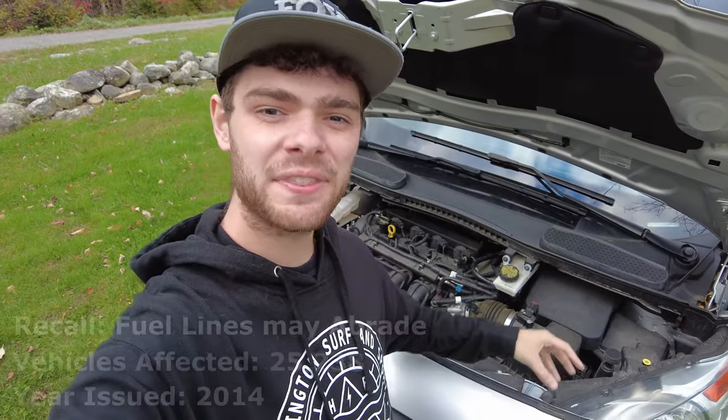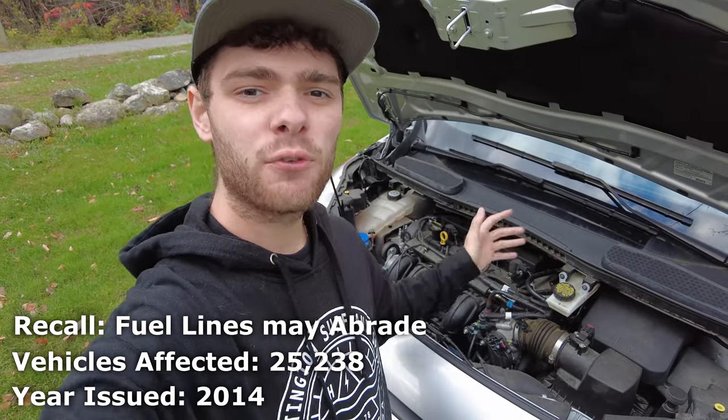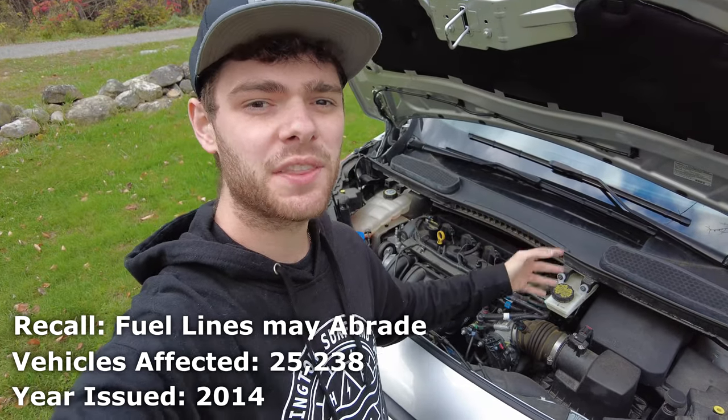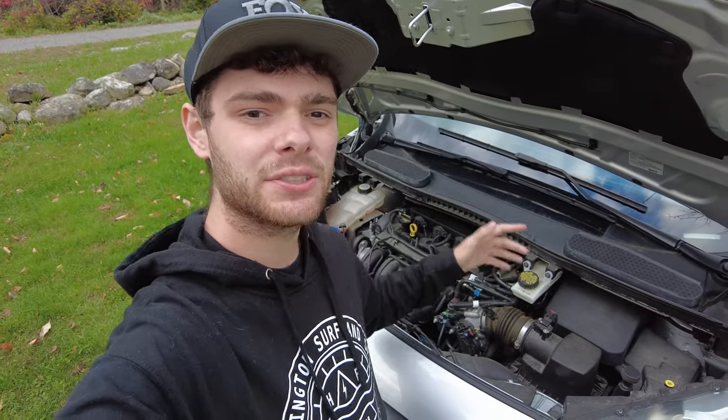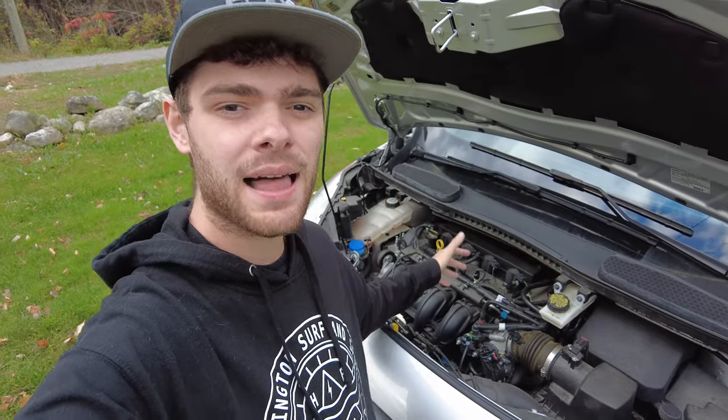Number two on this list affects more vehicles — around 25,000 — and in November of 2014, Ford released a recall that some fuel lines could rub against each other and cause leaks, which could lead to fires. It's a slightly larger recall because it's a big problem and it affects a lot more vehicles.